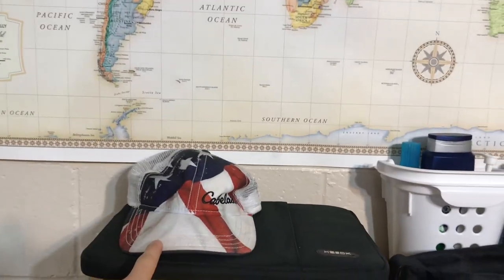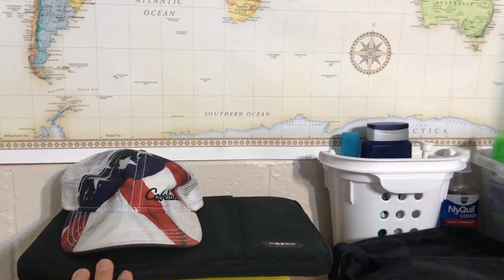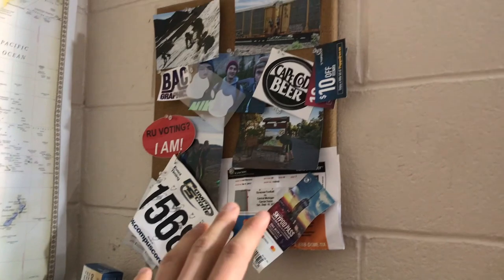Next let's go over to the dresser. This is actually the hat I wore across the country — it's featured in the road trip video. I replaced it, and then I have my toiletries and a bulletin board where I keep some cool pictures, some running bibs, whatever.